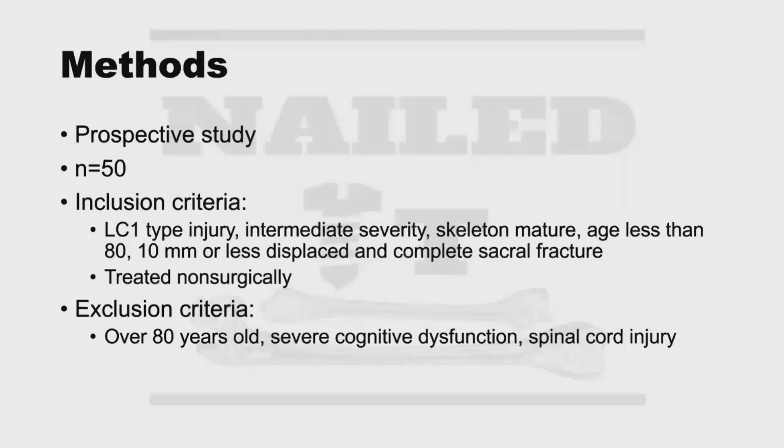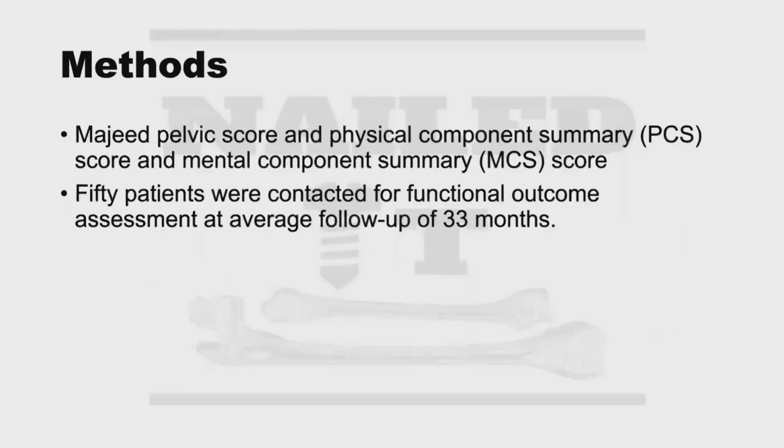This is a prospective study with 50 patients involved. Inclusion criteria: LC1 type injury, intermediate severity, skeletally mature, age less than 80 years old, 10 millimeters or less displaced, complete sacral fracture, and treated non-surgically. Exclusion criteria: over 80 years old, severe cognitive dysfunction, or spinal cord injury. They looked at the Majeed pelvic score, the physical component summary, and mental component summary score, with 50 patients contacted at an average follow-up of 33 months.